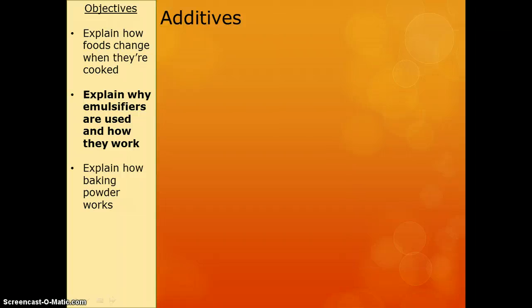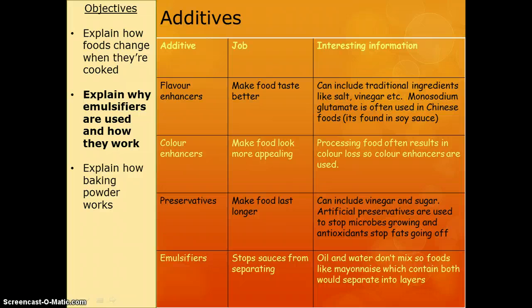Next we need to have a look at additives. By additives, I mean things that we add to foods. There are a few that we need to know, and they do different jobs. Basically, you need to know the additive and the job — I've just given you some extra information on the side here.